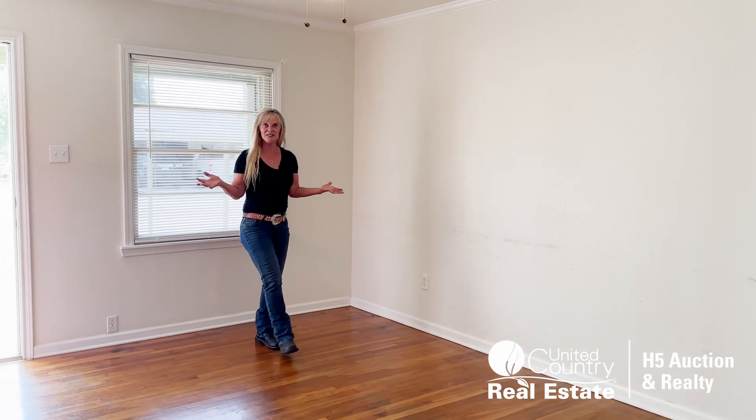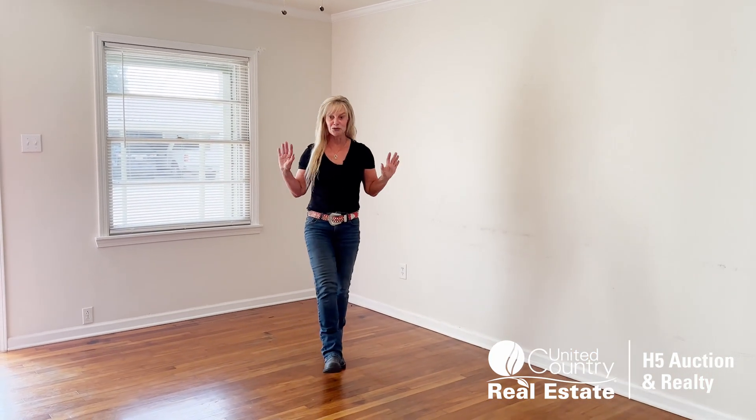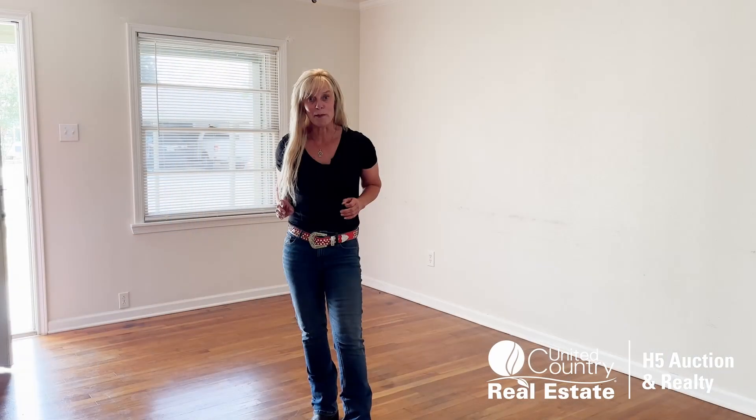When you walk in the living room, the first thing you notice is the original hardwood refinished floors. They did a really great job on those. It's freshly painted. This is a great first-time homebuyer's property or maybe even an investment property.